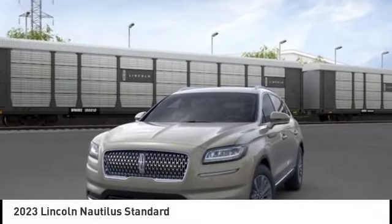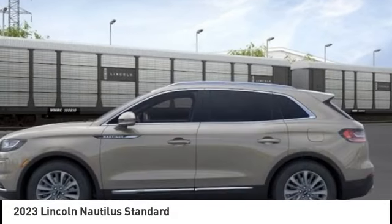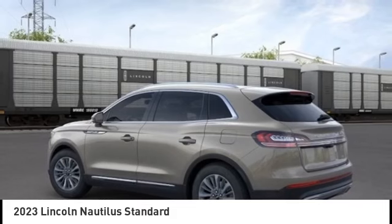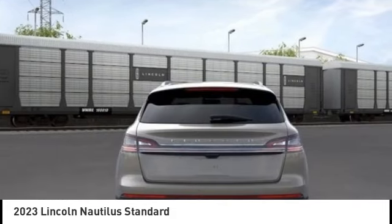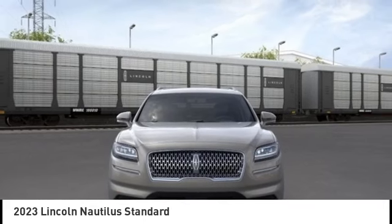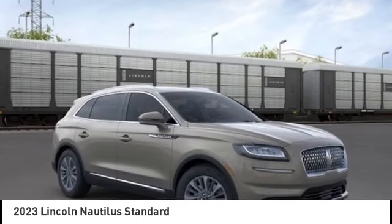Come test drive the 2023 Lincoln Nautilus. The Lincoln Nautilus crossover provides you with all the functionality you need in a vehicle — plenty of space, lots of safety and technology options, and a high-end interior feel, making this the perfect vehicle.